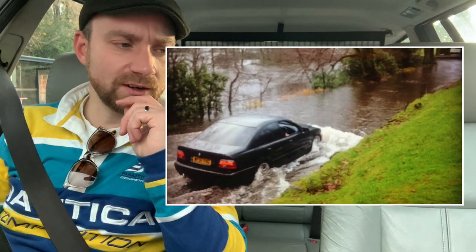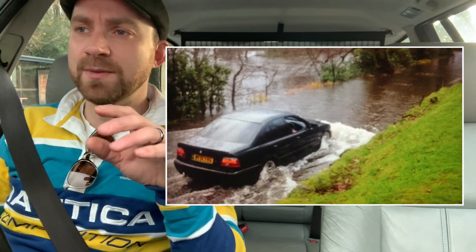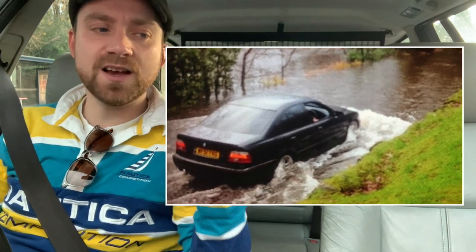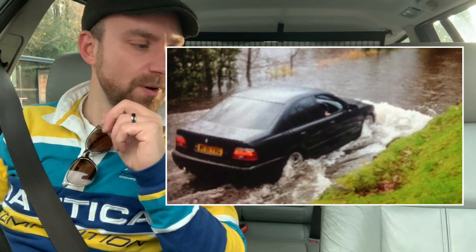They did have some notorious electrical gremlins. I once killed one by driving it through a flood in Scotland and it never ran the same after that experience. So they are sensitive to electrical issues, but one of the finest designed and developed BMWs in my personal opinion — the last of the great looking 5 Series and in the right specification, one of the best looking 5 Series of all time.